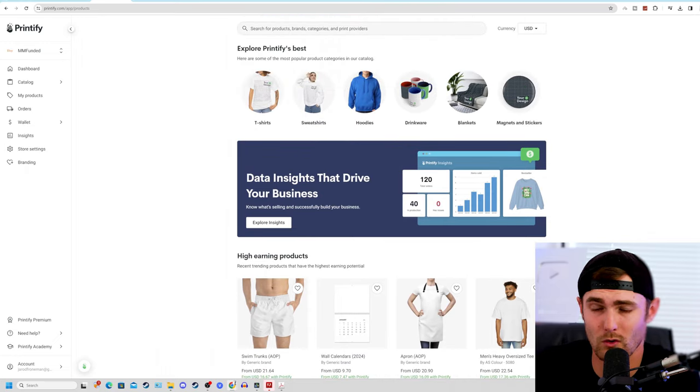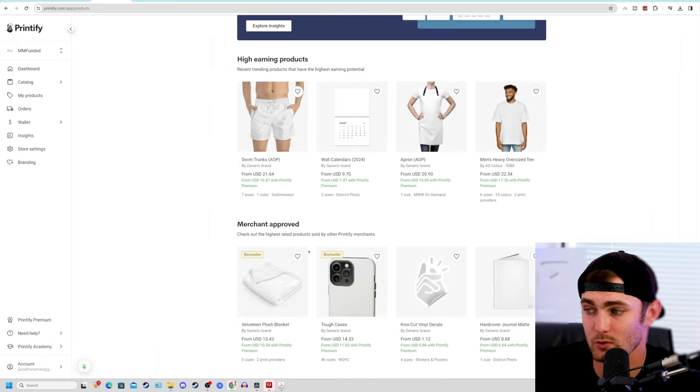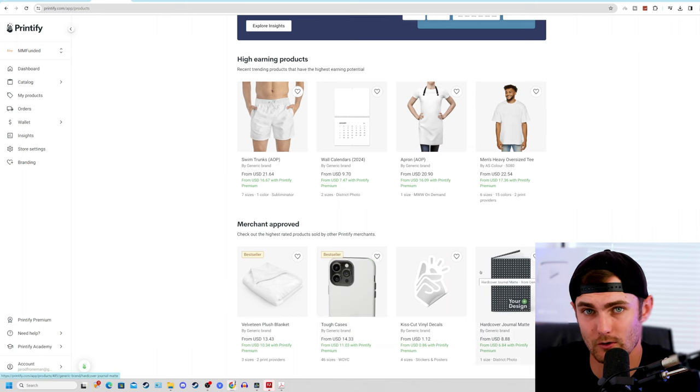Printify is a website where you can sell all sorts of print-on-demand products — from t-shirts to sweatshirts, hoodies, drinkware, blankets, magnets, stickers, calendars, phone cases, and even hand-covered journals.